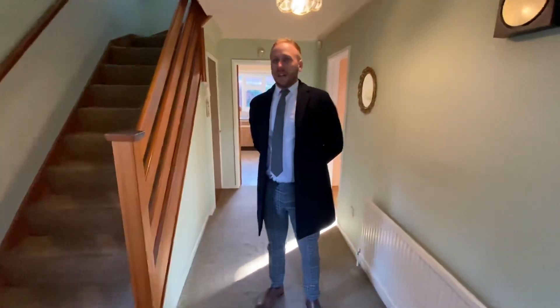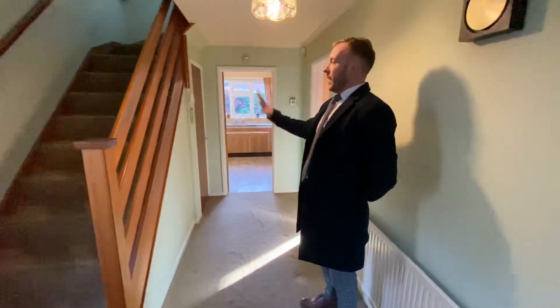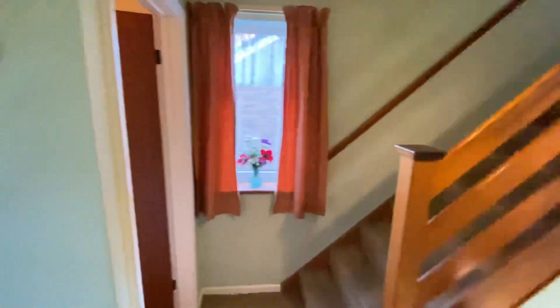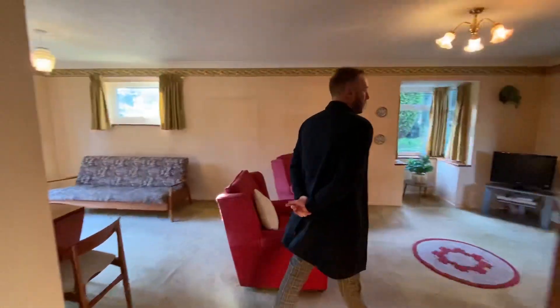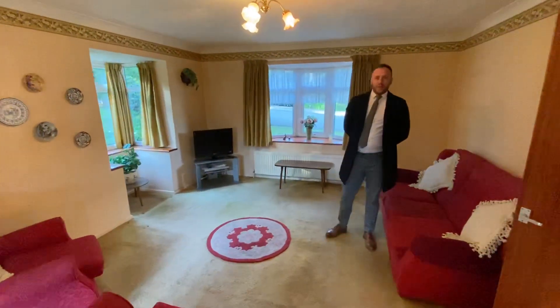First of all, you come into a lovely, really, really wide, nice, big entrance hallway. Staircase rising to the first floor, and there's a downstairs WC which is on the left-hand side. As you come through, you've got a beautiful open plan 26-foot lounge dining room.